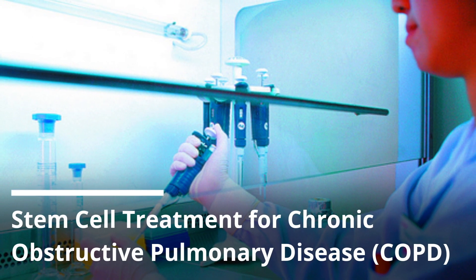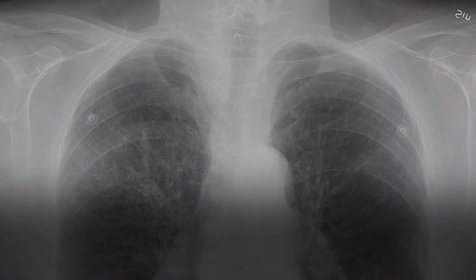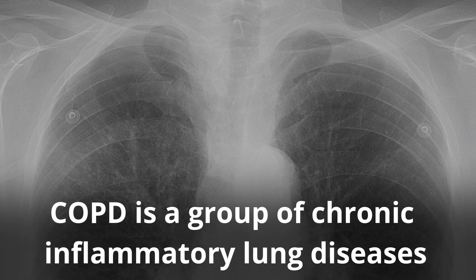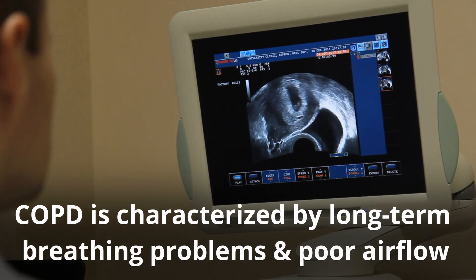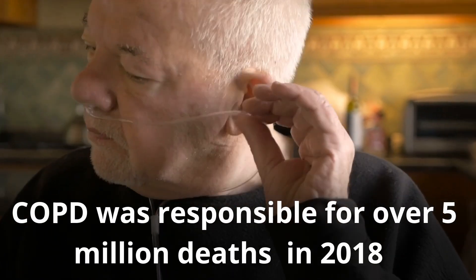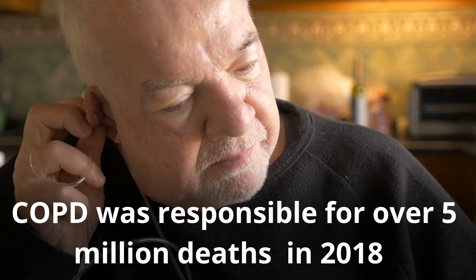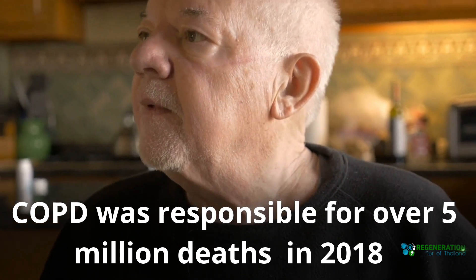Stem Cell Treatment for Chronic Obstructive Pulmonary Disease. COPD is a group of chronic inflammatory lung diseases characterized by long-term breathing problems and poor air flow. COPD was responsible for over 5 million deaths in 2018.